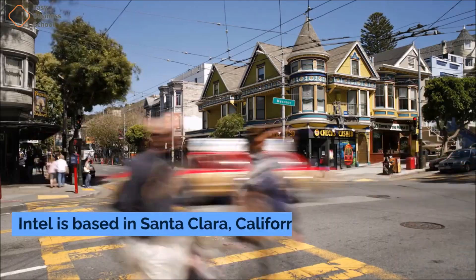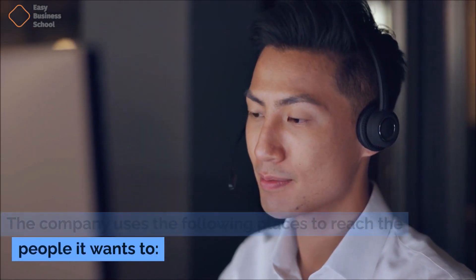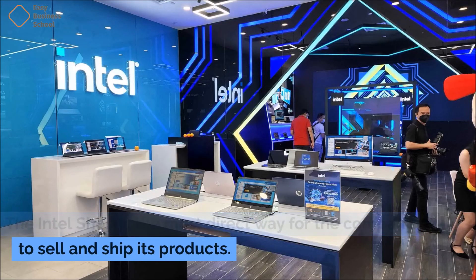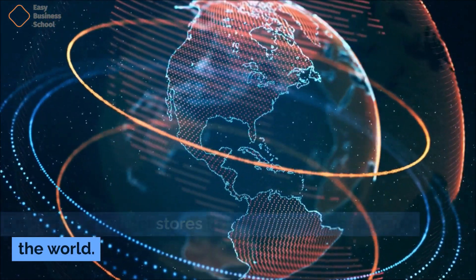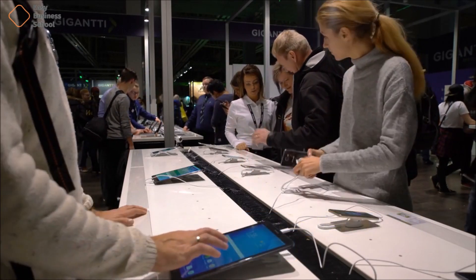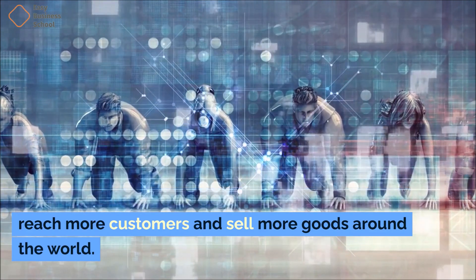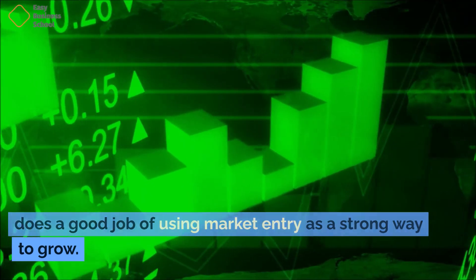Intel is based in Santa Clara, California, and has offices in 63 countries. The company uses the following places to reach its target audience: the Intel shop, information technology resellers, and authorized sellers of goods with embedded chips. The Intel shop is the most direct way for the company to sell and ship its products, and is a part of the company's main website. There are also Intel stores in important places all over the world. The range of places and settings helps the company reach more customers and sell more goods around the world.